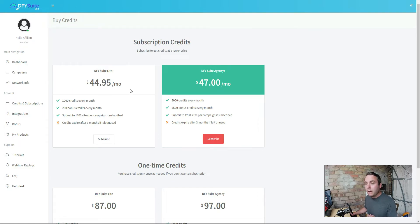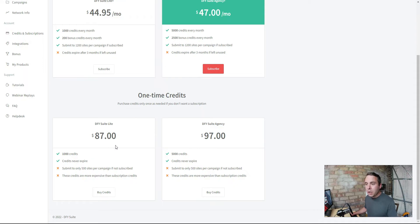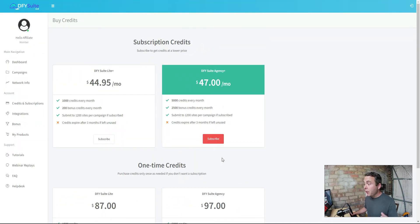You have to buy credits or subscriptions. If you want more credits, you're going to pay $44.95 per month or $47 per month, giving you 1,000 or 5,000 credits plus some bonus credits. They expire after three months. Or you can buy one-time credits - 1,000 credits for $87. Essentially one credit equals one backlink. That's fine if you're getting high quality backlinks, but unfortunately with Done For You Suite you're getting really poor quality backlinks and scraped content that isn't even yours.